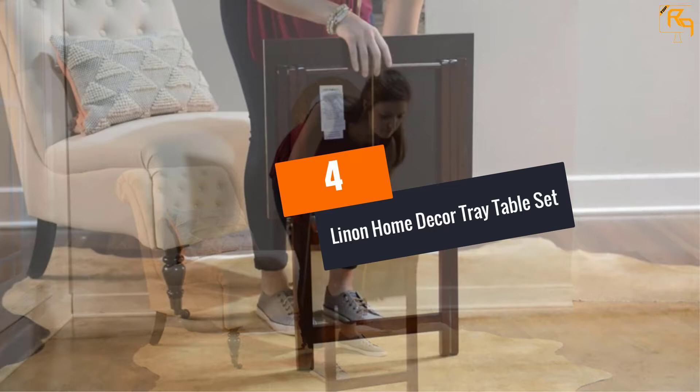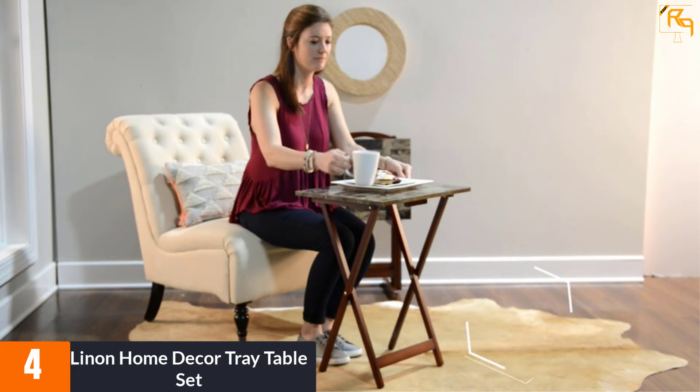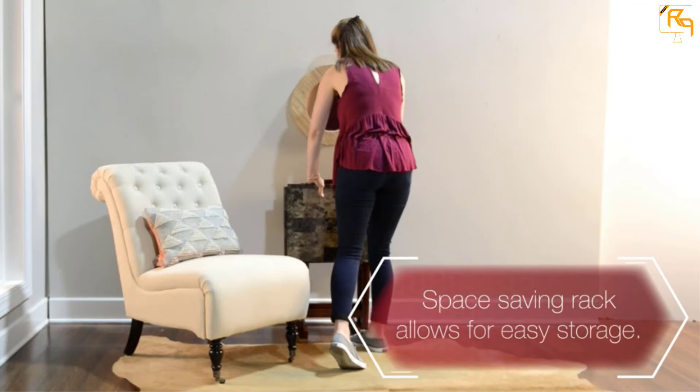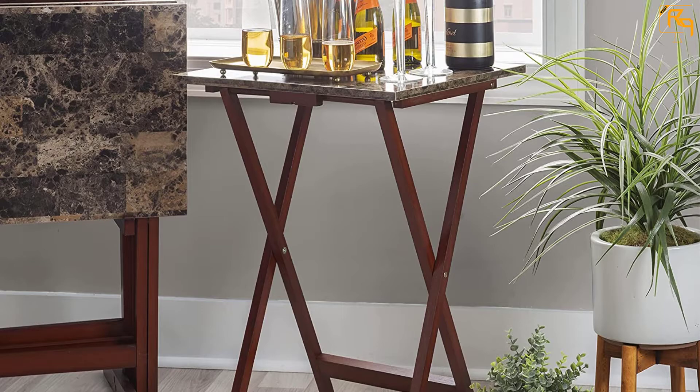At Number 4: Line-In Home Decor Tray Table Set. It's everyone's wish to get the best value for their money. However, this doesn't mean you need to shell out hundreds of your hard-earned money. Luckily, some models offer the best balance between quality and price. If this is what you are looking for, then don't hesitate to go for this model. Line-In Home Decor Tray Table Set comes at a competitive price to ensure that you get the best value and practicality. The set also boasts a distinctive style which makes you stand out, meaning you also get a classic unit that enables you to display your style and class.